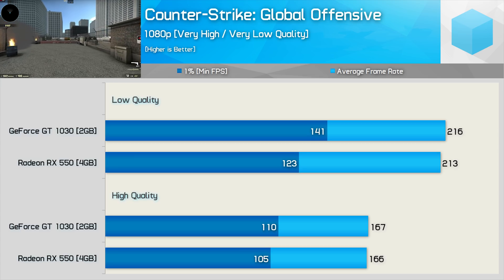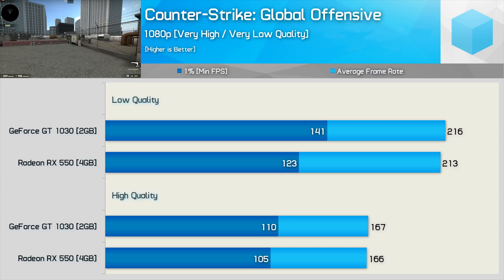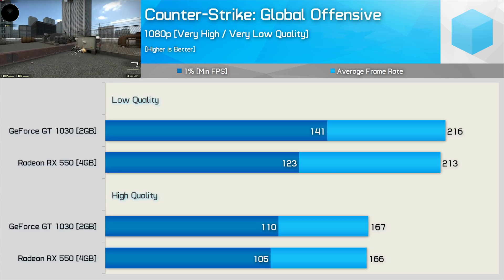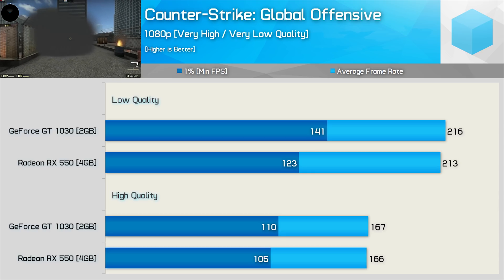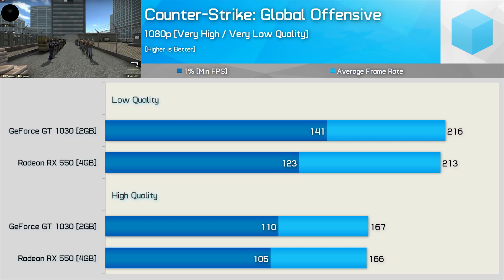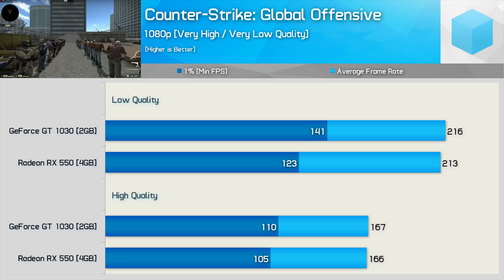The serious players apparently like 300+ FPS in this title, but for the price the performance is very capable. If you're all about eye candy, the very high quality preset still allows for over 160 FPS on average, and here the RX 550 and GT 1030 delivered the exact same experience.